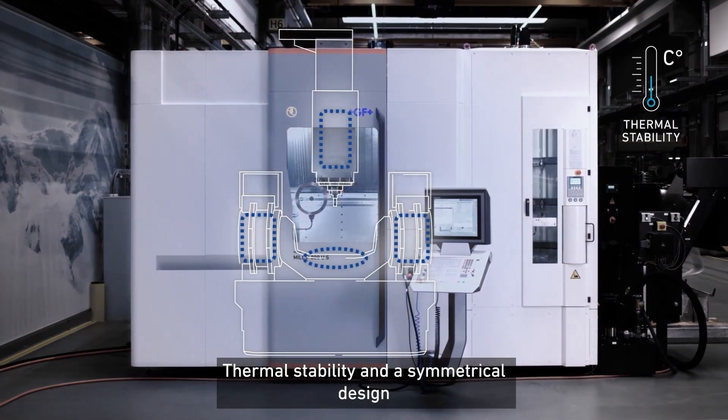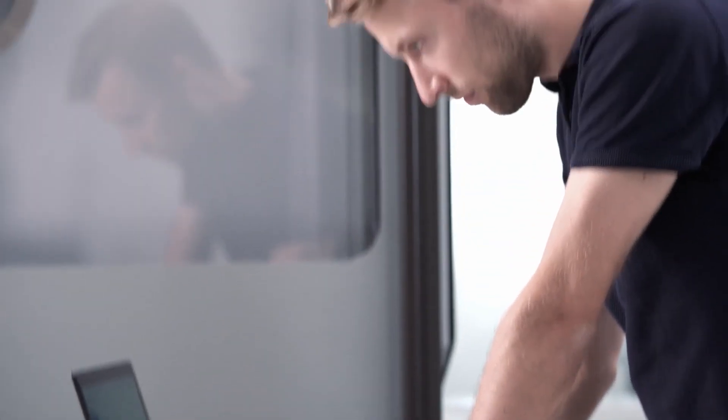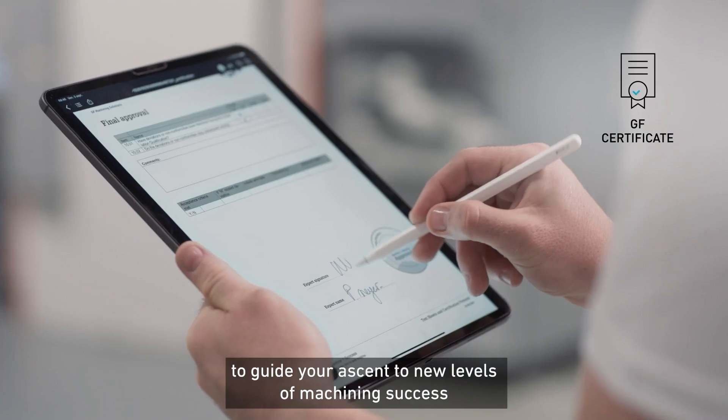Thermal stability and a symmetrical design guarantee long-term process reliability. Service Plus Success brings together a wide range of services to guide your ascent to new levels of machining success.